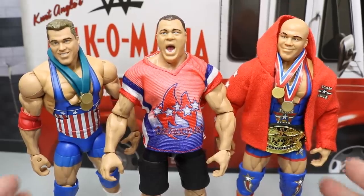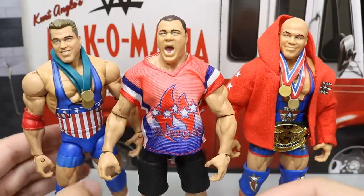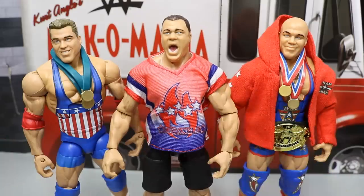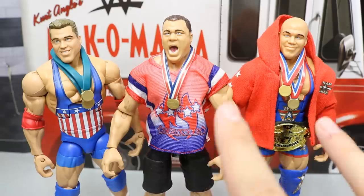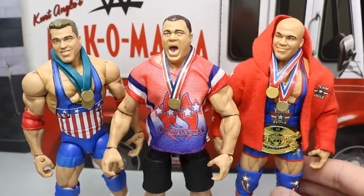I want to give you guys the Kurt Angle Elite comparison. We have the entrance gear figure, the Elite 59, and then the brand new Epic Moments in the middle. I think this is a cool little timeline — you got his debut, sort of a mid-run Kurt Angle, and then his Elite 59 figure looking beautiful in the Ruthless Aggression Era. I cannot stress enough how epic this Epic Moments 3 Pack is. I've got to put his gold medals on there to make it appropriate. You can see the blues are a bit different — they may all be through the same mold.